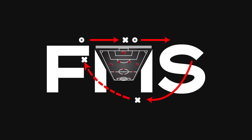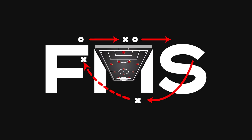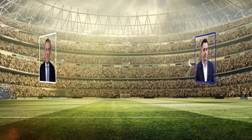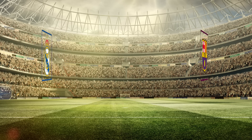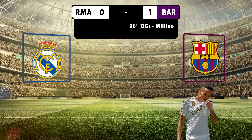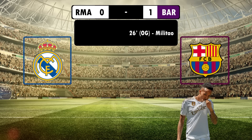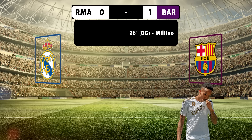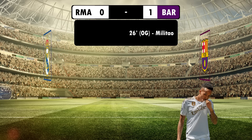Hi, and welcome back to Football Made Simple. The first act of the Copa del Rey Clasico has taken shape, with Barcelona taking a slender lead thanks to a Militao own goal. It was a tense first leg that leaves the second leg in the balance, but what tactics did we see on display from Xavi and Carlo Ancelotti? Let's take a look.